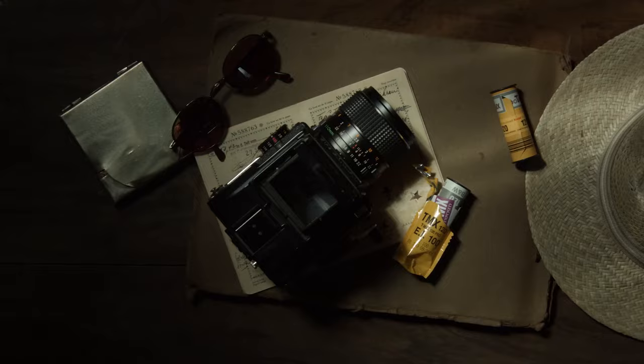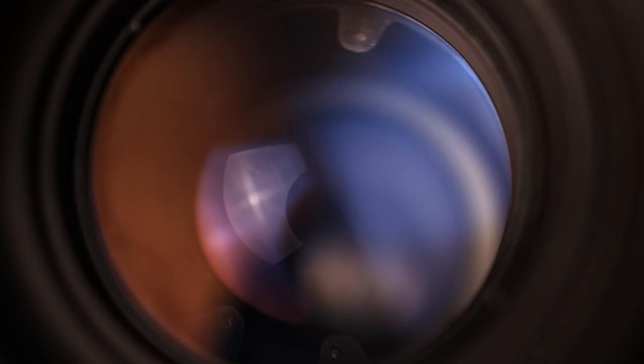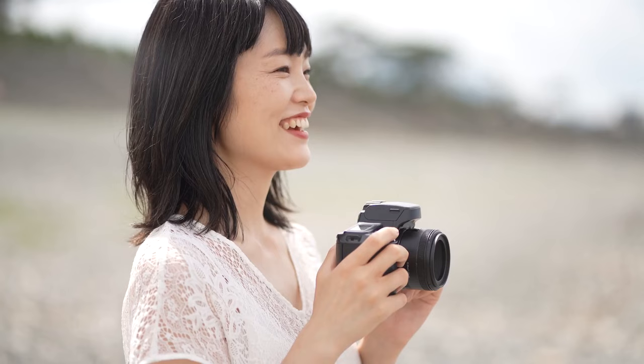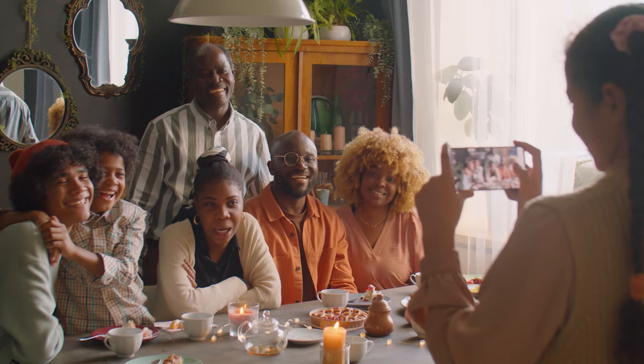Film photography long ruled the platform. Then in 1988, Fujifilm produced the first digital camera that could record and save images in a digital format. Since then, digital cameras have taken over the photography industry, with an estimated 99% of people using digital cameras, increasingly on their phones. The first phone with a camera came out in 1999.